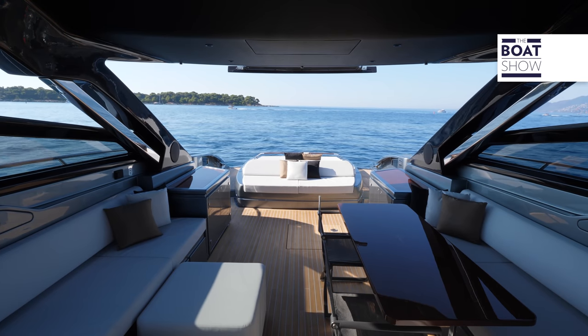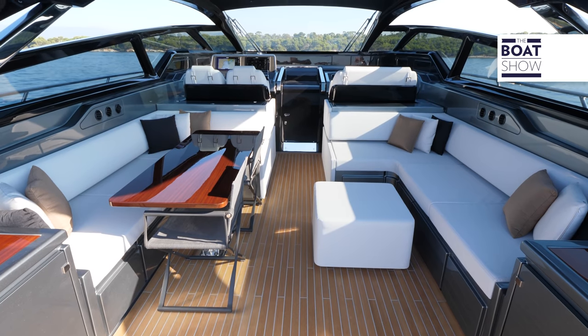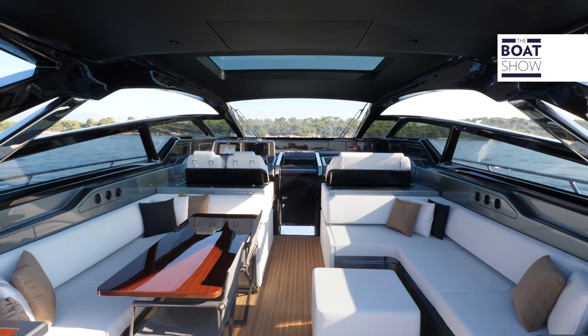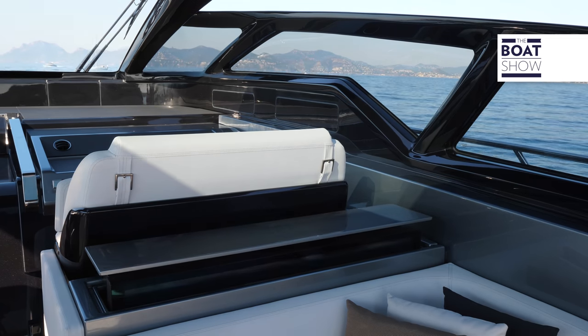Under the hard top, there is the most important area with two opposing L-shaped sofas. In this case, there is only one dining table, but you can add another one on the other side. The setup is completed by a 49-inch TV, an icebox, and two symmetrical bar cabinets.